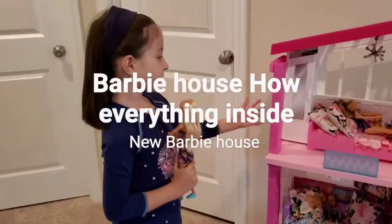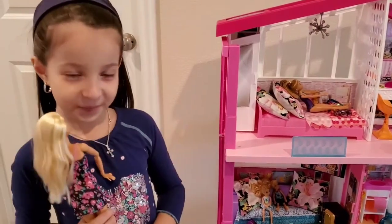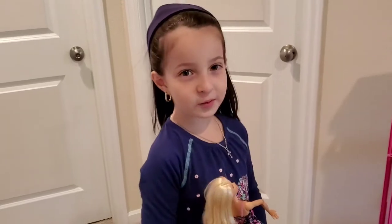Hi guys, I got this new dollhouse, the Barbie Dream House, and I love playing with it. So you might see on my YouTube channel I will be playing with this dollhouse, and let me show you around.